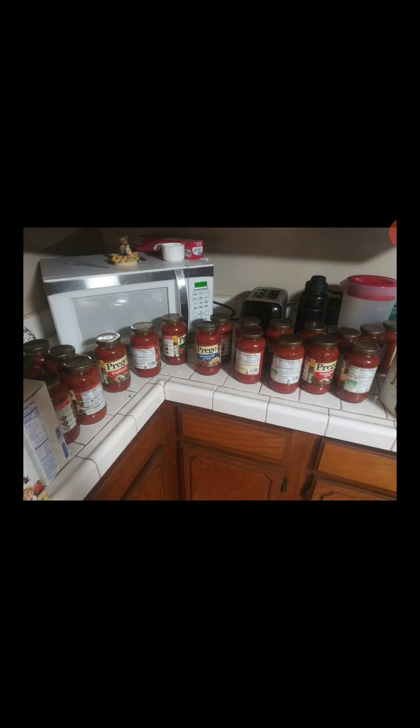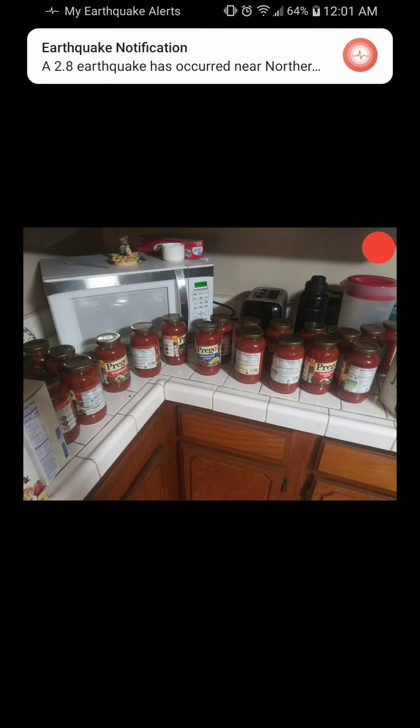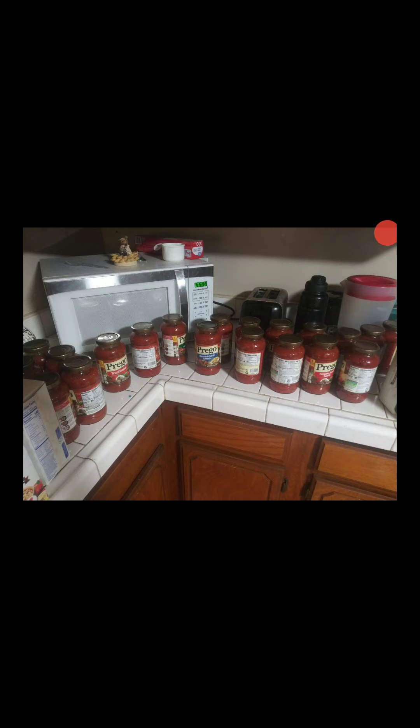Of the Prego sauce, there are 20 jars. I go all out with shopping — I don't get a lot of different things, but what I do get, I get a lot of. The Prego retails at like $2 to $3. I haven't really paid attention to retail, just the after-coupon price. It was on sale for $4 for $8, with a $2 off $4 coupon, making it $4 for $6, or $1.75 each, then $1.25 each after the $2 off $4 coupon.